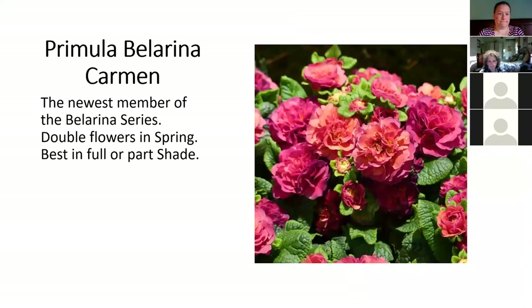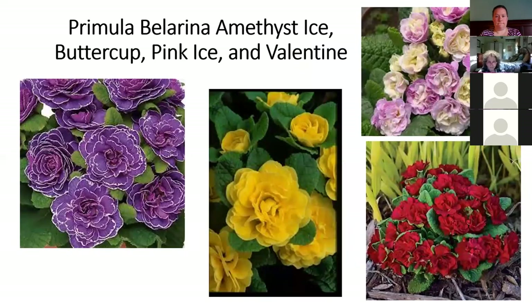There are some new primula in the Bellerina series. However, they're pretty much impossible to get — I'm on a wait list. Right now I only have two colors in the Bellerina series, the yellow one and Valentine, plus quite a few other primula that are sort of fun. Carmen is a new one in the Bellerina series — I probably won't get the plants till this summer so they won't be blooming until next spring. In stock right now I have the yellow one in the center and the dark red one on the right.